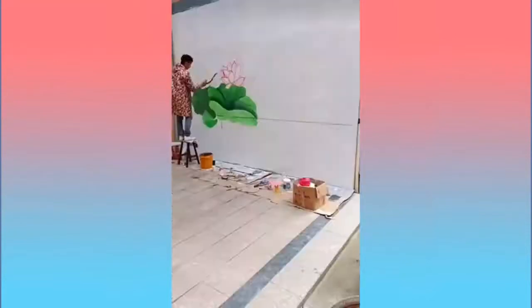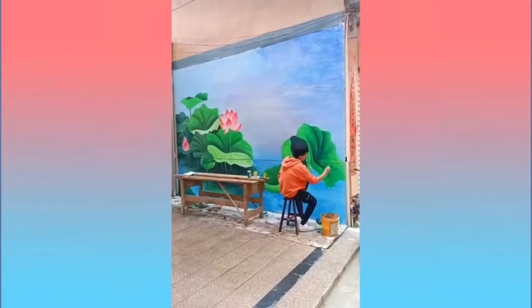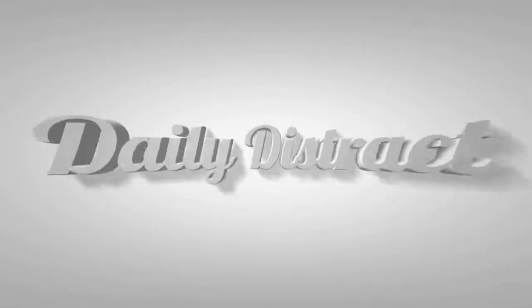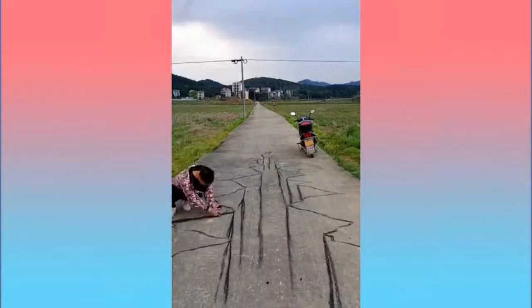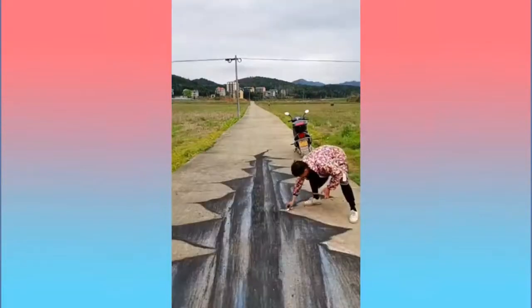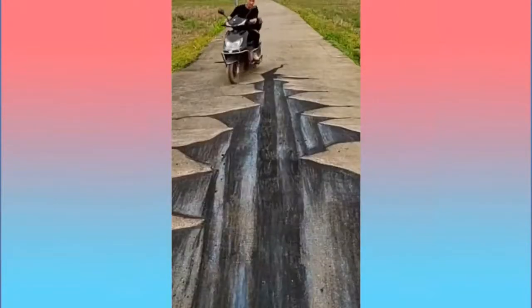This is a different version — a drawing on a wall by a van on an asphalt road. Very realistic drawing. Again an asphalt drawing. As you can see, this is a collection of mesmerizing videos — please don't forget to subscribe to the channel.